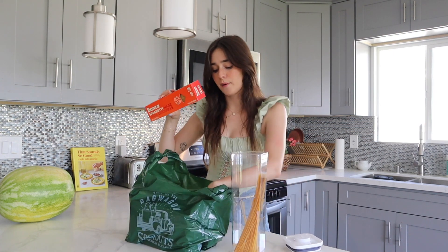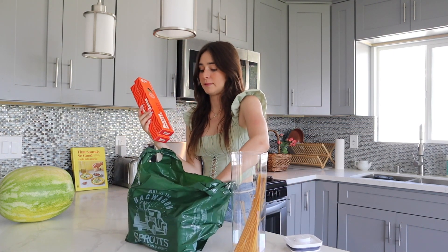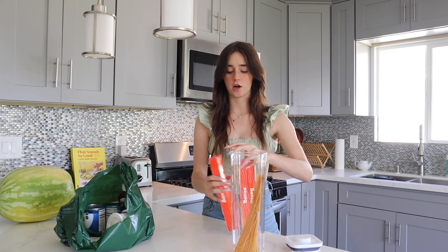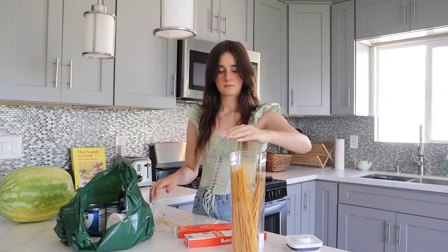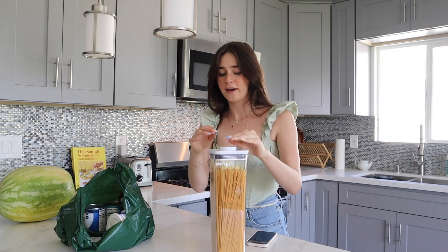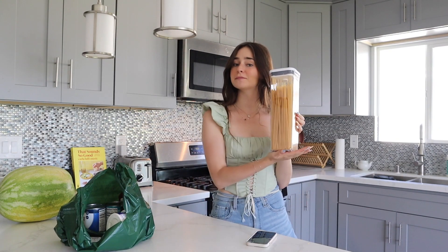I then got three boxes of the Banza spaghetti because I wanted to stock up this little container that I already have some in. Now I have Banza pasta spaghetti to last me forever.